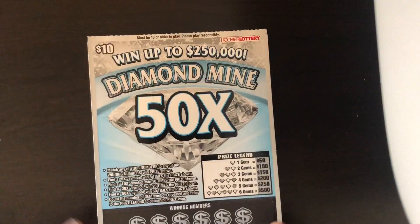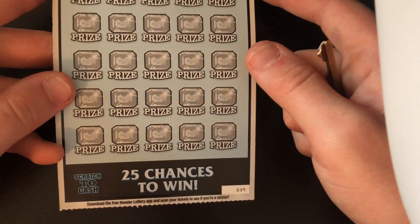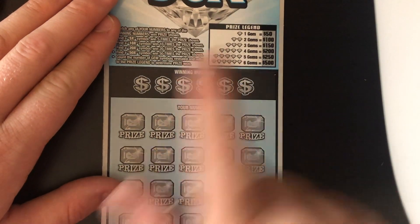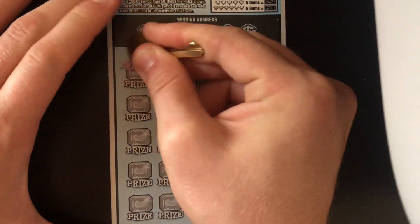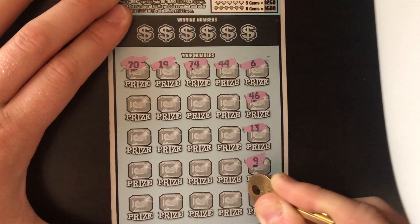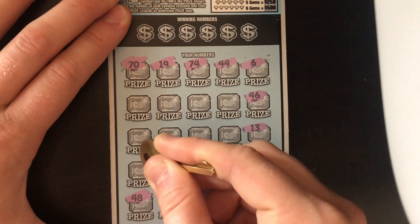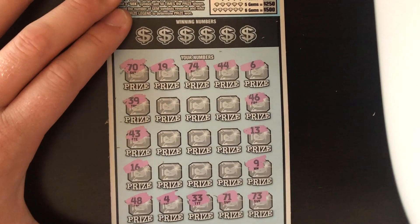Next ticket, we'll do the Diamond Mine 50 Times ticket. Ticket number 39, overall odds 1 in 3.70. Looking for a 5x, 10x, 20x, or a 50x, or one of those gems. We haven't found a gem on this ticket yet. Let's look for a gem or a multiplier. A gem would be 50 bucks and that would be a profit. No gem on the outer rim.